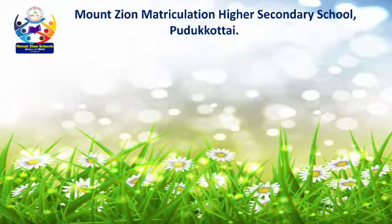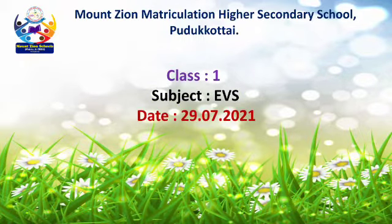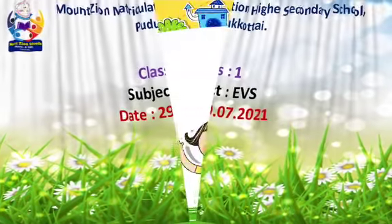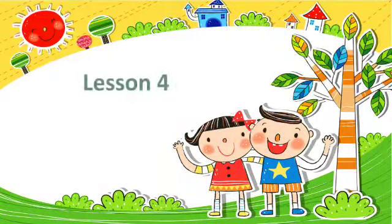Hi, hello everyone. Welcome back to Moms and Matriculation Higher Secondary School, Pudu Kotae, Class 1, Subject EBS. Today's topic is Safety Rules.